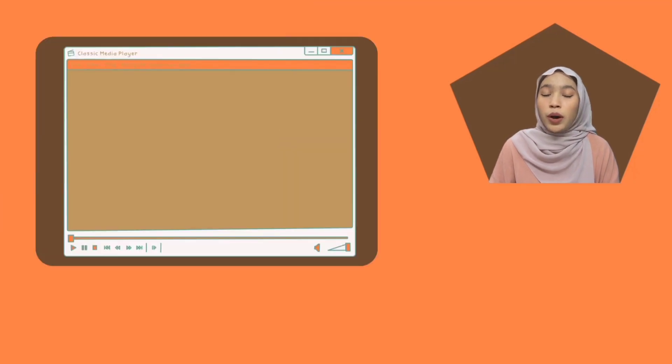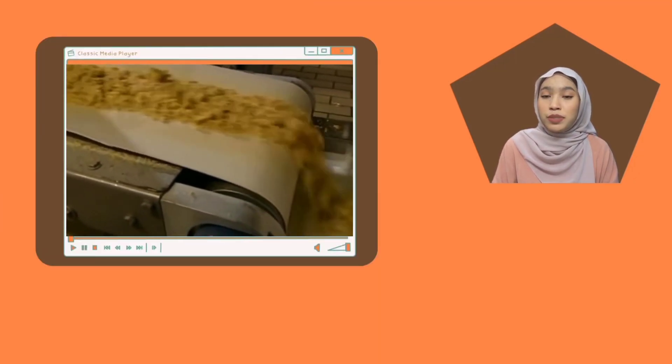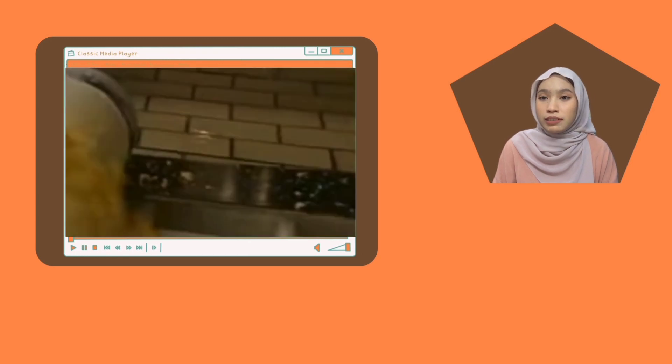Undoubtedly, making Tortilla Chips requires a significant amount of time and must be finished on schedule. At the 1:02 mark, we can clearly see that the dough for the chips must be processed and run through a series of circular blades that break the dough into smaller pieces. However, the machine travels very quickly when processing the dough, causing the dough fragments to fall out.